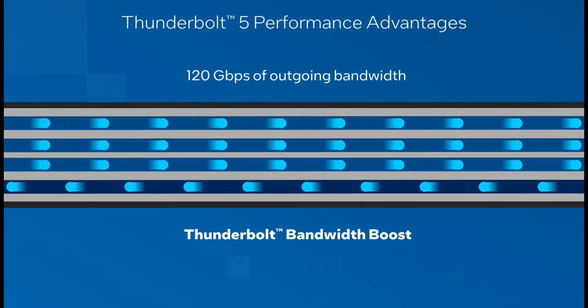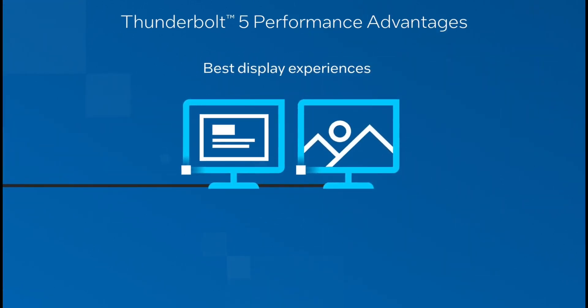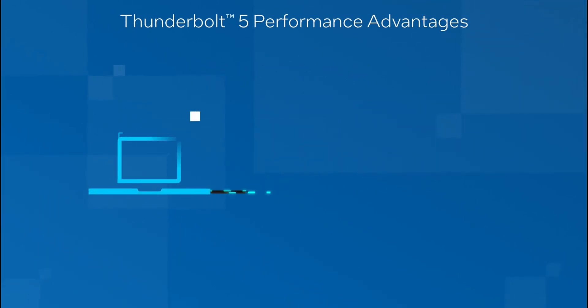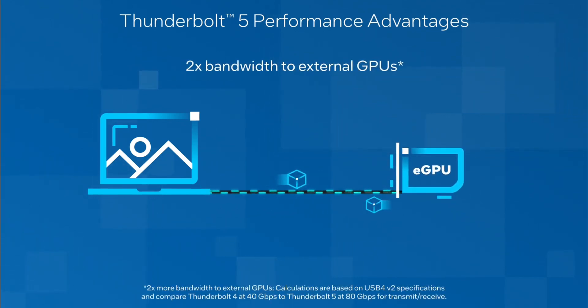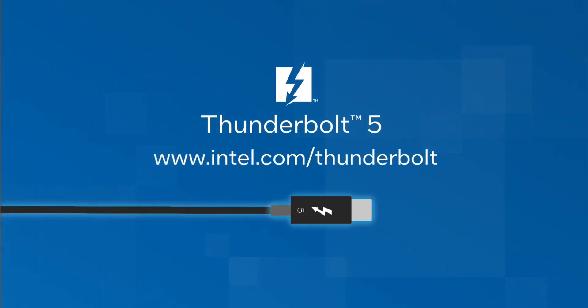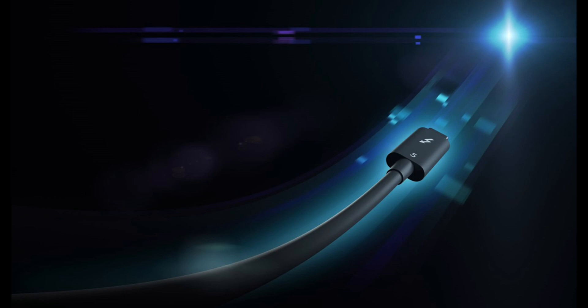Thunderbolt 5 cables, just like their predecessors Thunderbolt 3 and 4, come with USB-C tips. But what sets these cables apart is their impressive specs. They offer a whopping 120GB per second of single-direction bandwidth and can deliver up to 240W of power. This means they have enough muscle to handle external SSDs, eGPUs, and high-resolution, high-refresh rate monitors, all through a single cable. Imagine driving a 4K monitor at 144Hz, transferring huge files at blazing speeds, and charging your laptop all at the same time.